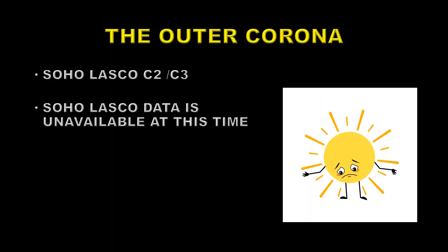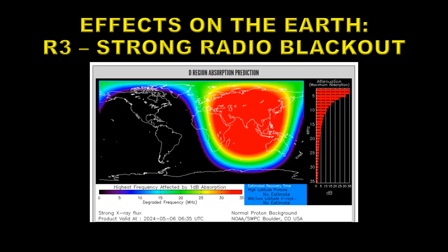Normally at this point, we'd be looking at the outer corona using the LASCO coronagraphs C2 and C3. But at the moment the LASCO data is unavailable for this period of time, although it's just come back up again. We don't have any data for the flare itself, which is a real shame. This flare has already affected the Earth — it produced an R3, which is a strong radio blackout, over most of Asia and Eastern Africa and also Eastern Europe, affecting communications using frequencies below about five megahertz.